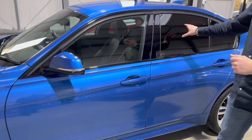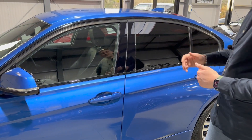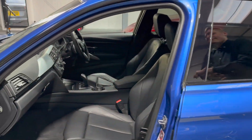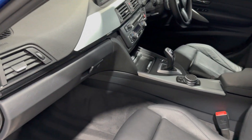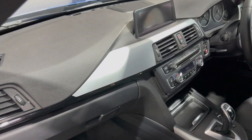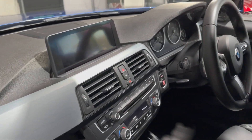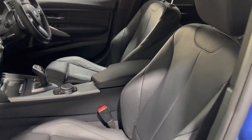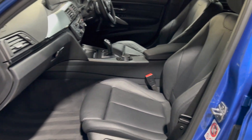All black window surrounds and privacy glass on the back three quarters of the car. If you have a quick look inside, you'll see the black leather and the professional navigation screen, which is one of the important options on this car. It's also got Harman Kardon, electric heated seats, and the ProNav — just a fabulous specification.